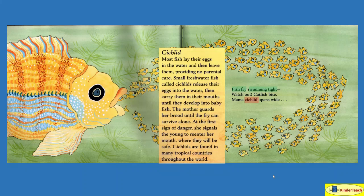Most fish lay their eggs in the water and then leave them, providing no parental care, which means they don't take care of them at all. Small freshwater fish called cichlids release their eggs into the water and then carry them in their mouths until they develop into baby fish. The mother guards her brood, or bunch of fish, until the fry, or little fish, can survive alone. At the first sign of danger, she signals the young to re-enter her mouth where they will be safe. Cichlids are found in many tropical countries — countries that are warm and rain quite a bit — throughout the world.